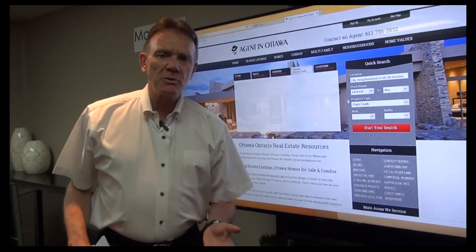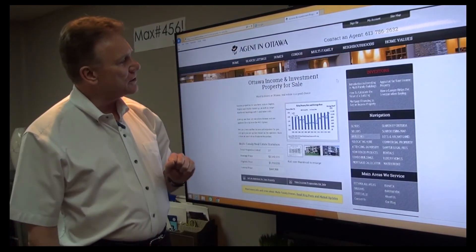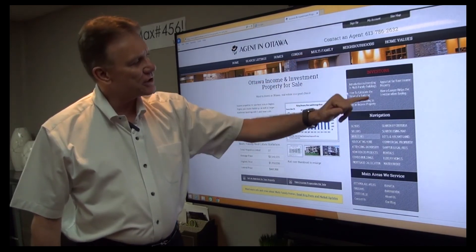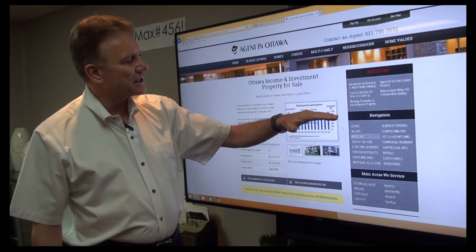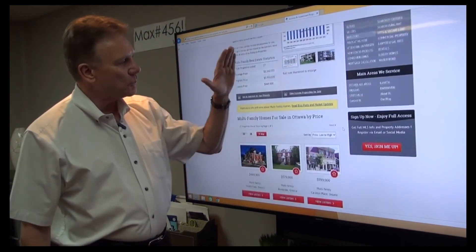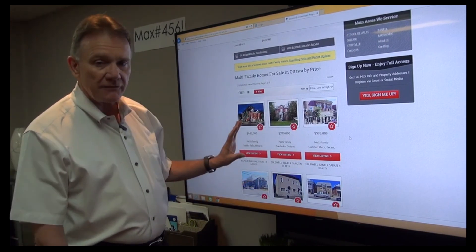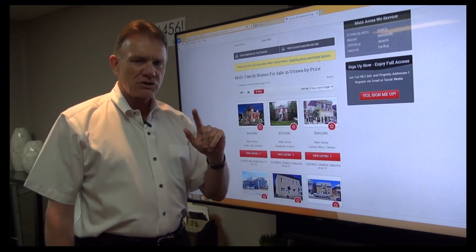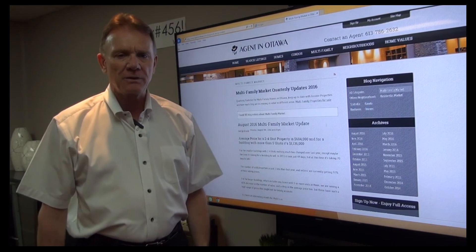If you want more information about the multi-unit market, you can go to our website at agentinottawa.com. Just click on the multi-family tab. There's information for investors — articles about how to get started in investing, how to calculate the value of properties, financing, and that kind of thing. When you scroll down on the multi-unit page, you'll get listings for all across Ottawa and the outlying areas. And if you want to keep up to date with what's going on in the market, just click on our blog in the market updates. Thank you.